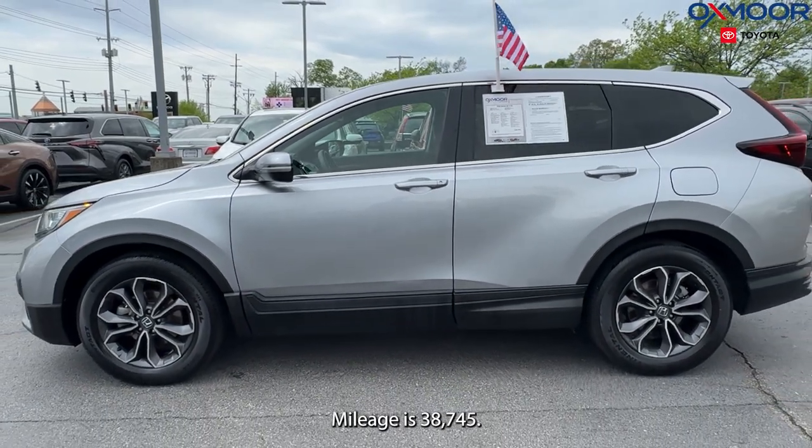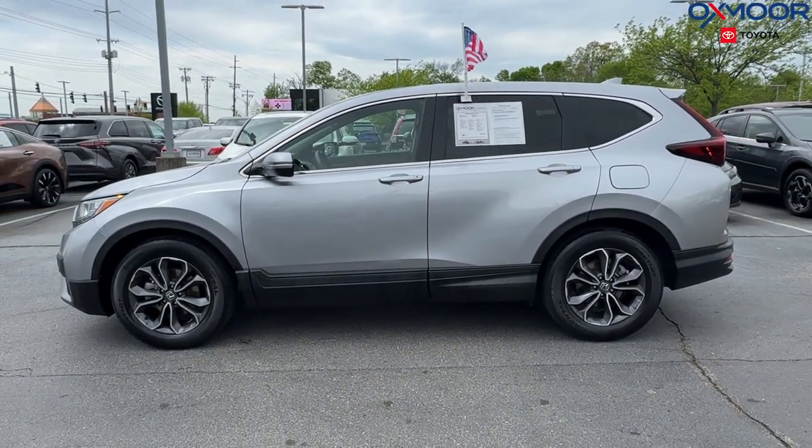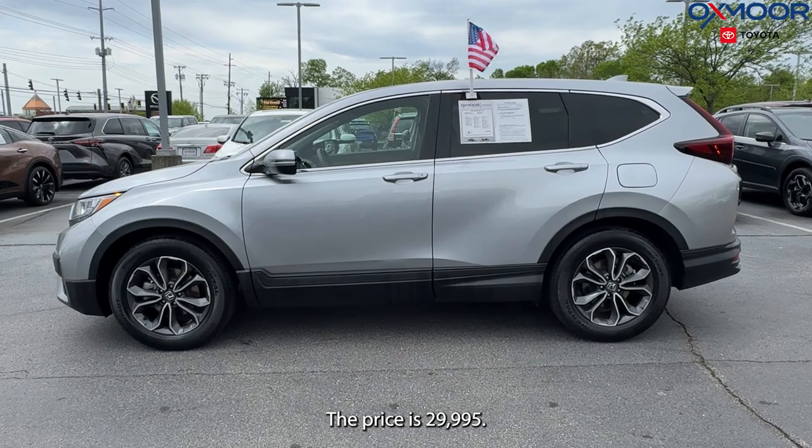Mileage is 38,745. The price is $29,995.